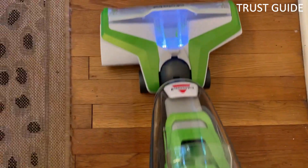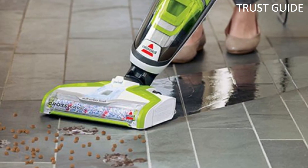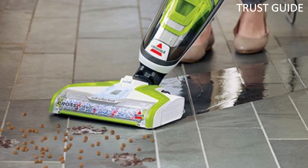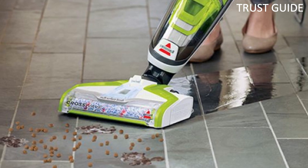This machine vacuums and washes at the same time, making cleaning quick and easy. It's also safe and effective for use on a variety of surfaces like tile, sealed wood floors, laminate, linoleum, rubber floor mats, pressed wood floors, area rugs, and more.